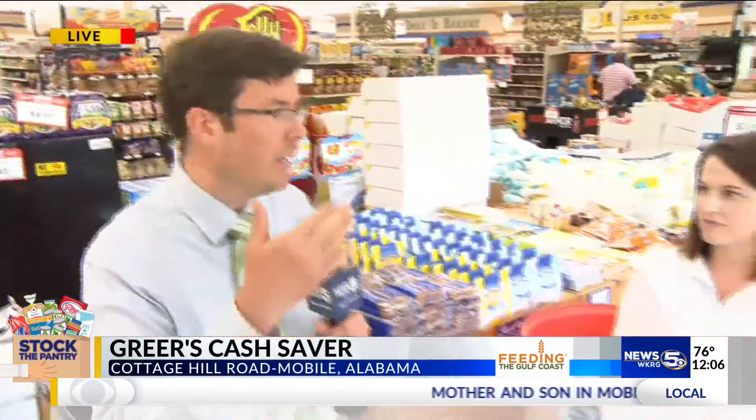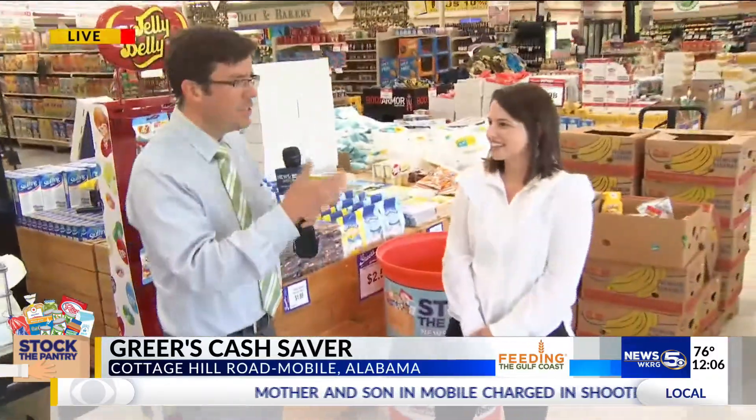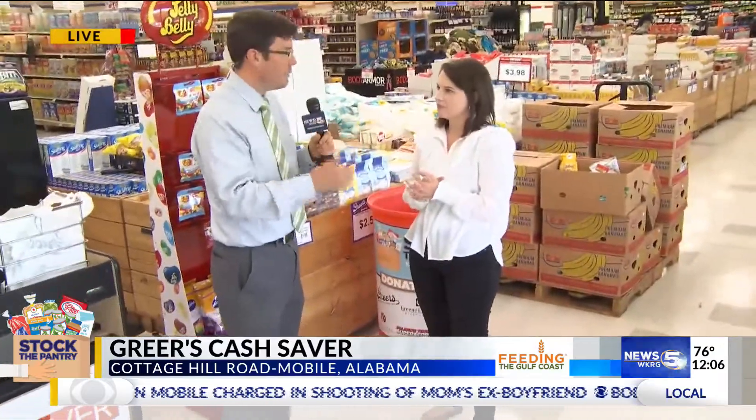Good afternoon, Bill. It's all about getting food to kids that need it — about a quarter of the kids in our area are food insecure. To talk a little bit more about Stock the Pantry, I'm joined by Lucy Greer. Lucy, this is a great program. Talk to me about the need that it's trying to meet.